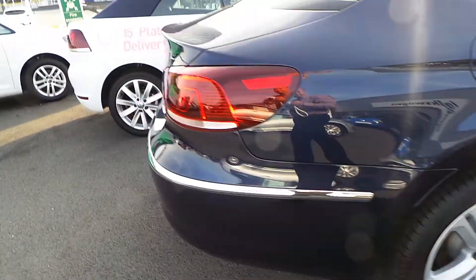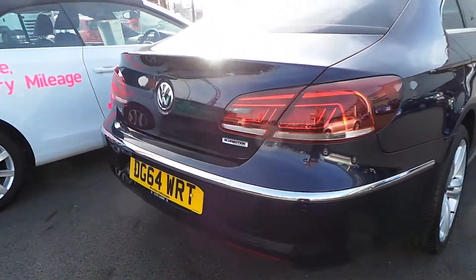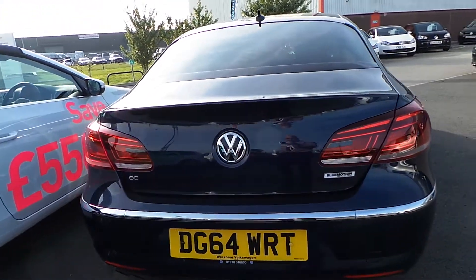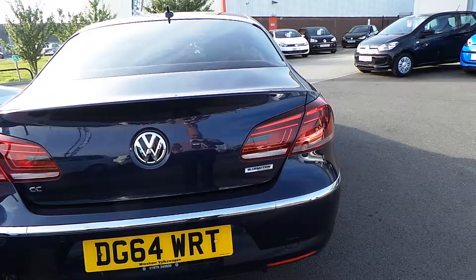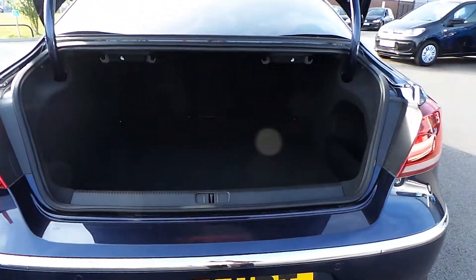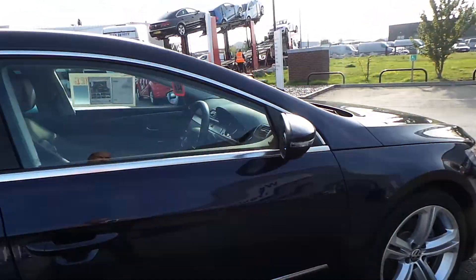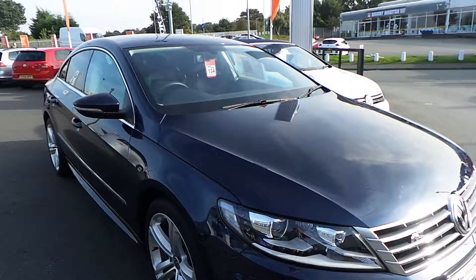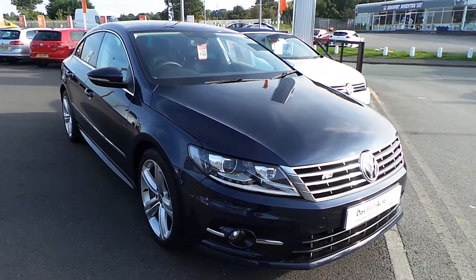Including front and rear parking sensors as well, and a massive boot that you get on the CC with the spring-loaded release. It's a really really nice car and is well sought after. For more details and to arrange a test drive, give Phil a ring on 01978 340600.